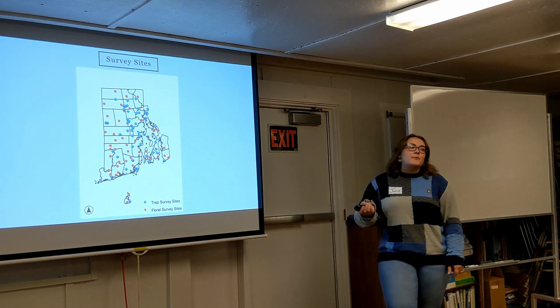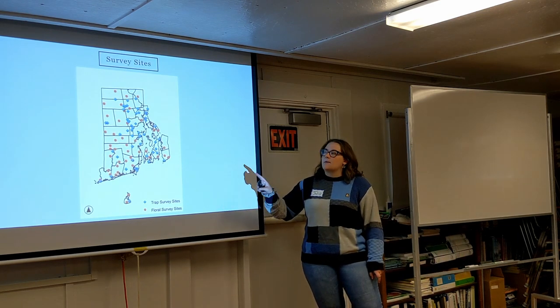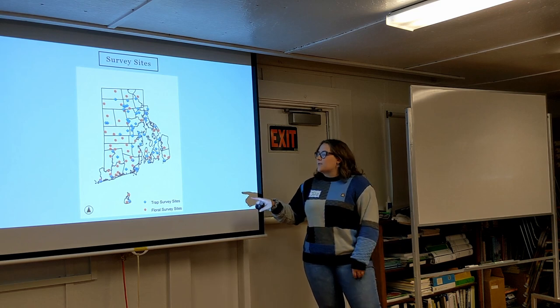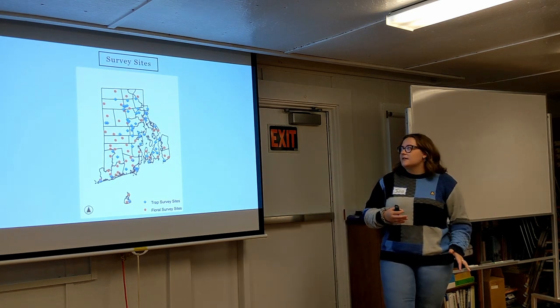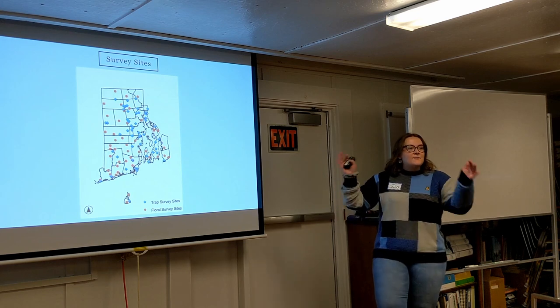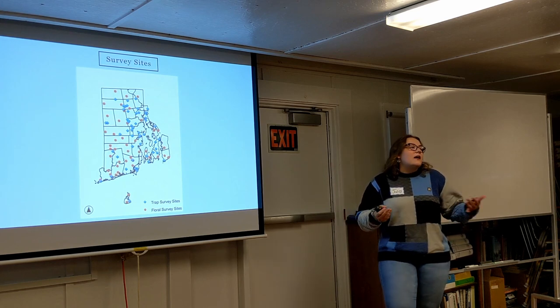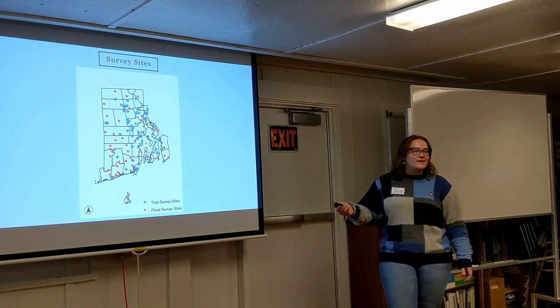This is just a map of our survey sites. All of the blue diamonds were where we put up our traps, and all of the red spots were where we had our floral surveys, where we did informal observations in the field. We had a pretty good sampling where we were able to cover a lot of the state, so I'm pretty happy with all the work that went into this.